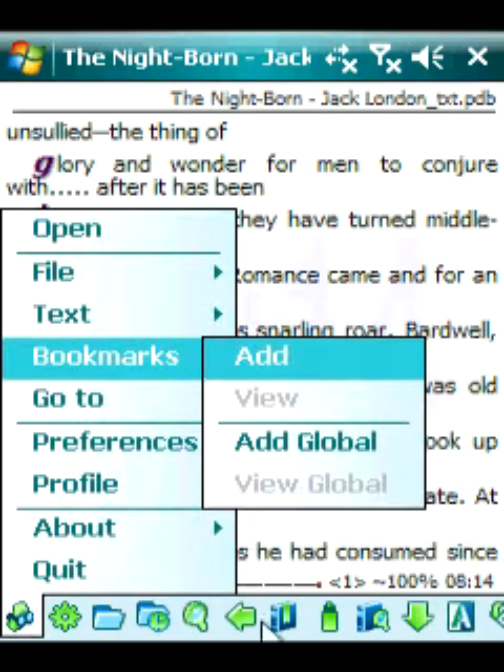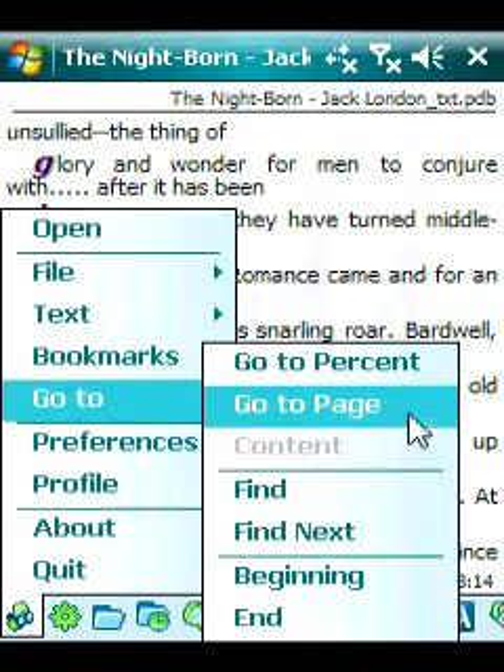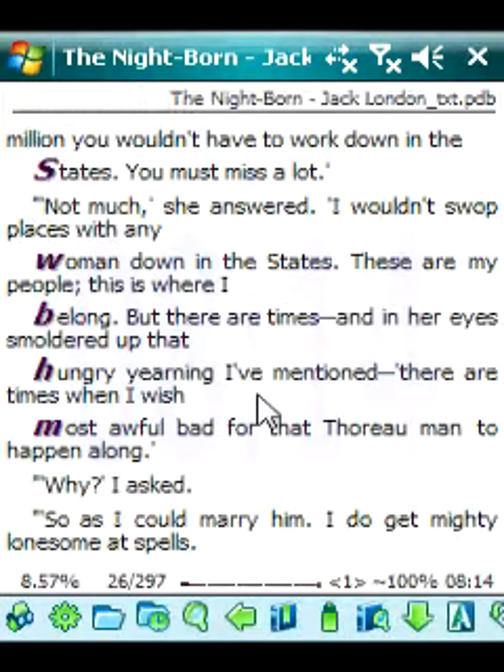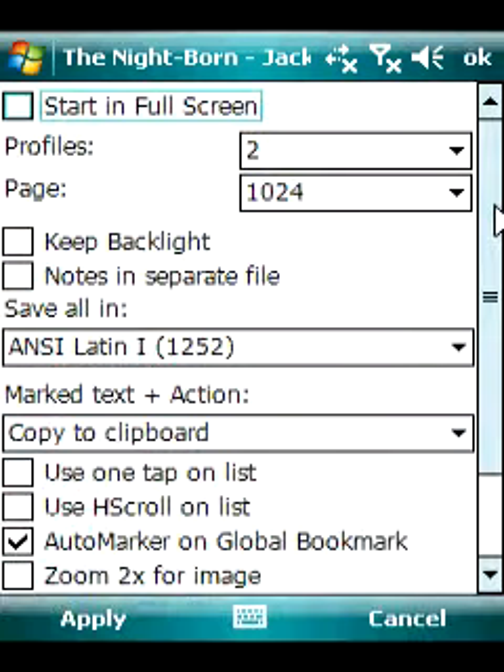AllReader Plus supports plain text, HTML, rich text format, document format, TCR, and other formats. The application allows you to view the text in regular or full screen mode.